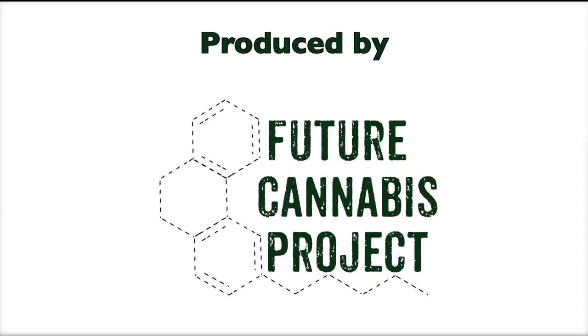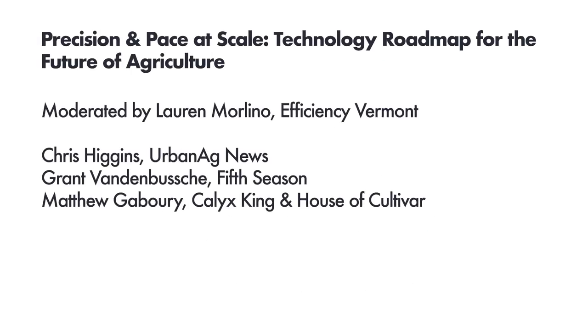Today we have Grant VandenBush from 5th Season, Chris Higgins from Hort Americas, and Matt Gabori from Calix King. They'll each be talking about issues that they see in the market right now and how futuristic solutions can meet those issues and needs of the customer.